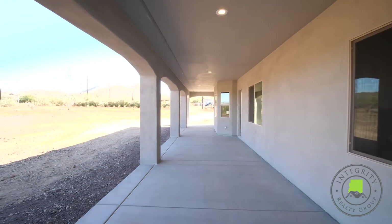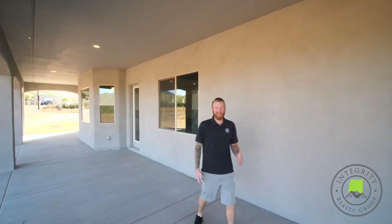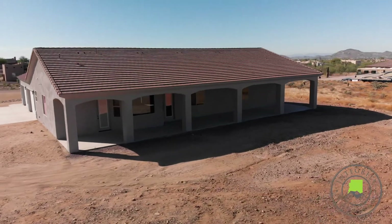Step out back onto your full-length covered patio. Just wind down after a long day — enjoy a beer, glass of wine, and look at these breathtaking mountain views.